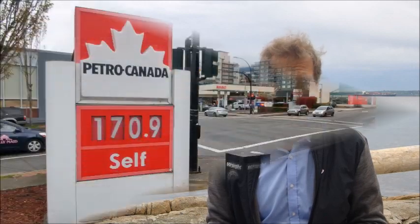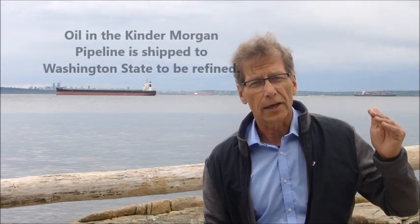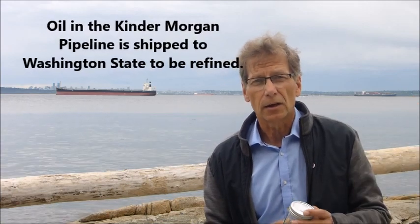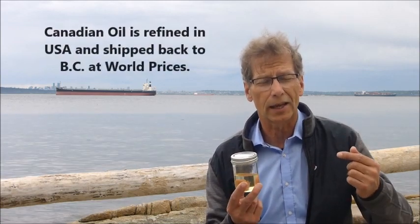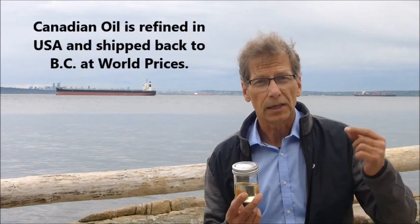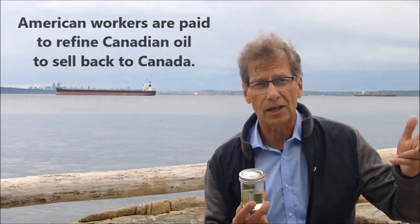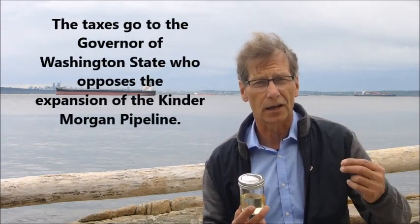Why is that important? Have you ever bought gasoline in the lower mainland recently? There is actually a spur line on the current Kinder Morgan pipeline that goes to Washington State to the Cherry Point refinery, where that oil is refined into gasoline products and then sent back to Canada to the lower mainland at world prices. In Washington State, it's being refined by American engineers, scientists and oil workers, and the taxes are being paid to Washington State — and then it's being sold to us at high prices. There's something that needs to be done about that.